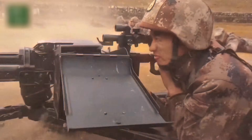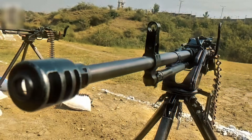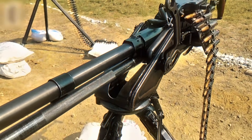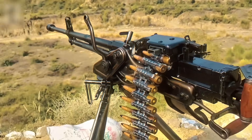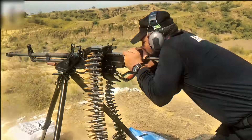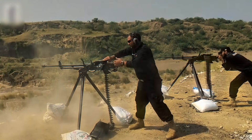China later introduced the Type 85, which replaced heavy components with lighter stamped parts. The gun weighed less, was easier to carry, and had a more user-friendly tripod. Designed for large-scale export, it became common in conflict zones from the Horn of Africa to the Middle East. Today, Type 85s remain in production and continue appearing in modern insurgencies.